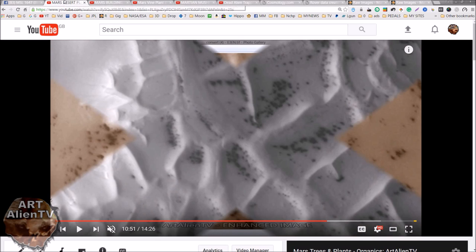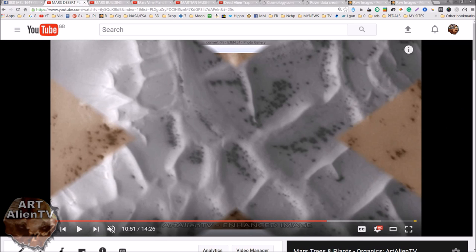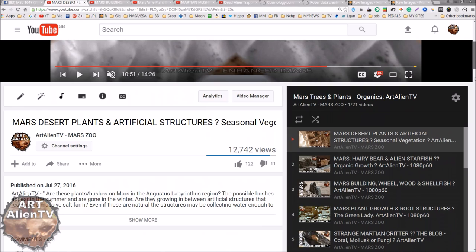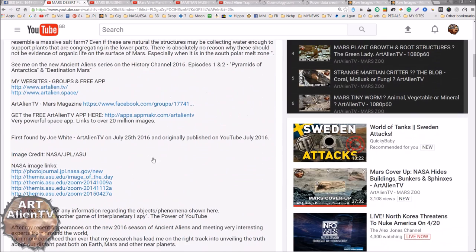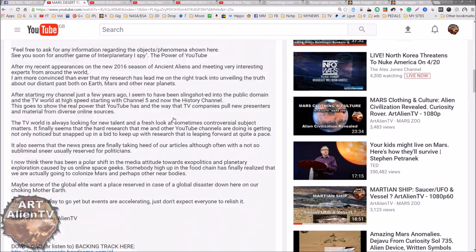I'm going to show you some of the things I've published recently in the last year or two. These are all in a playlist called Mars Trees and Plants Organics on my channel. If you want to look at these in greater depth, you can go to this playlist on my page. Links to all these images will be under each video description, about halfway down - there are the image links.